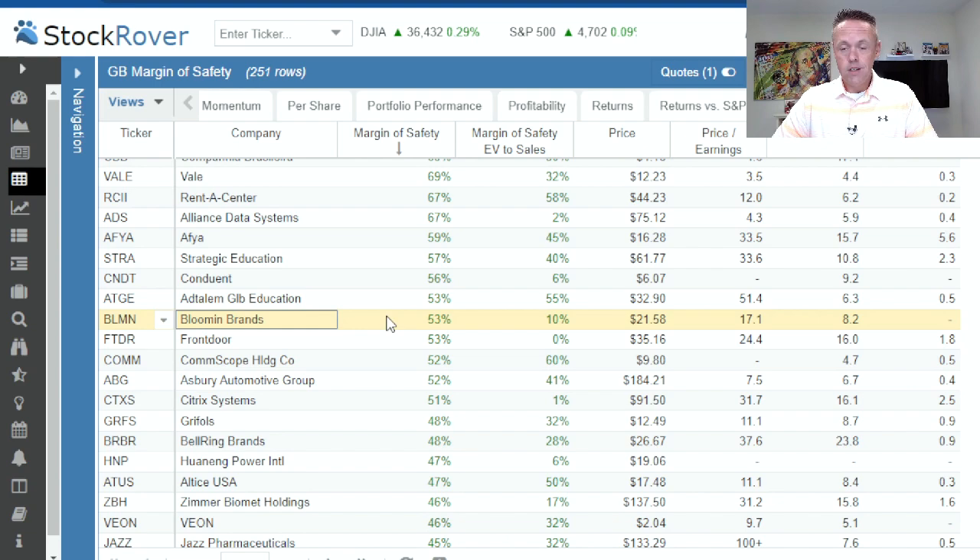Front Door does home repair warranties. It looks like a 53% margin of safety, however a zero EV to sales — so that's interesting. Price of $35.16, PE of 24 today could drop to 16. PEG forward is a little over one, which isn't the end of the world, but one or below is generally the benchmark you'd look for. Front Door could be interesting only because if home sales continue, I could certainly see home warranties doing well in a time of more home sales and more turnover — but dig in and see what you can learn about the company.